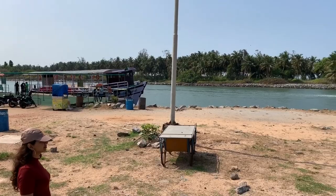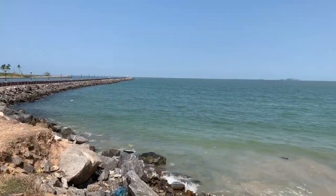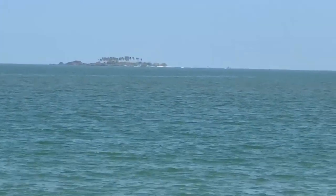What we are going to do is take this boat that you see here and go to this island called St. Mary's Island.